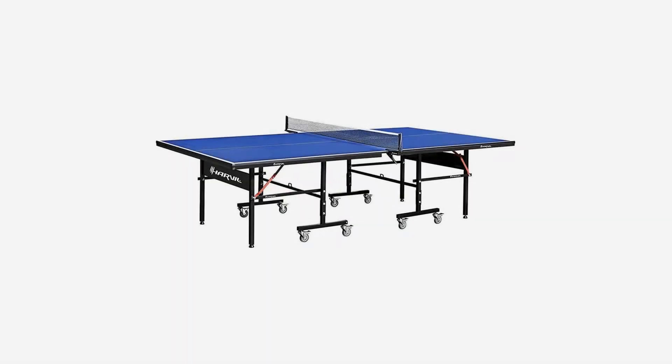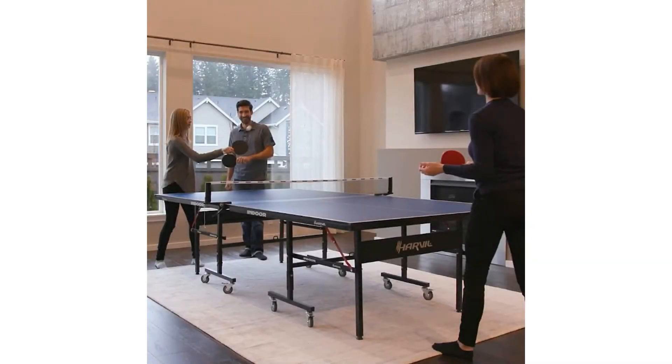Harville Indoor Table Tennis Table with Playback Feature and Locking Wheels. This table tennis table has a sturdy wood tabletop that is supported by a powder-coated steel frame.